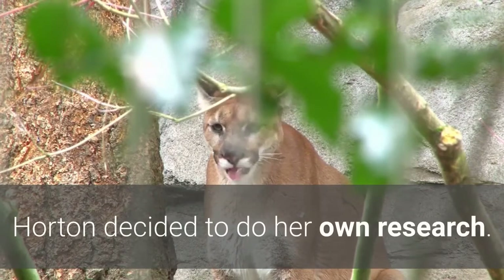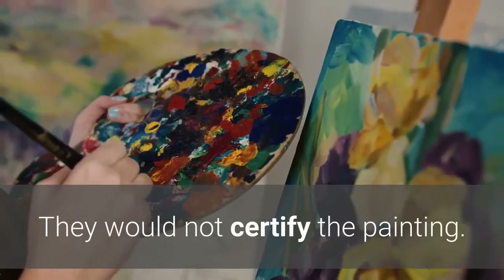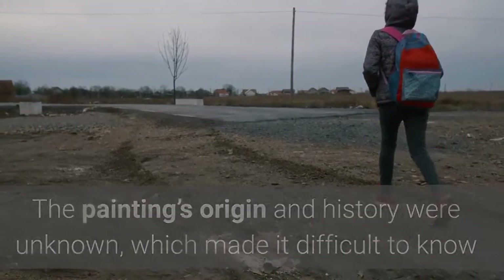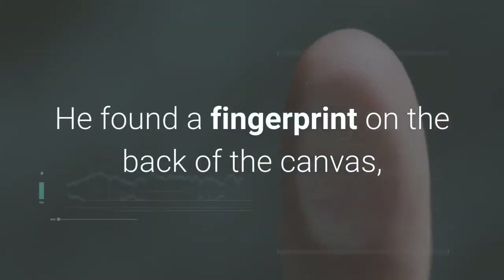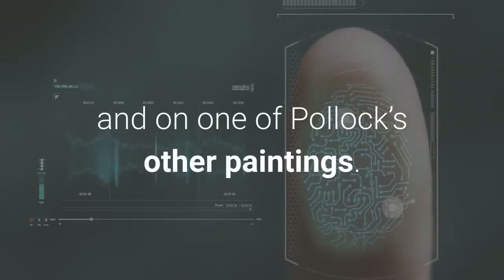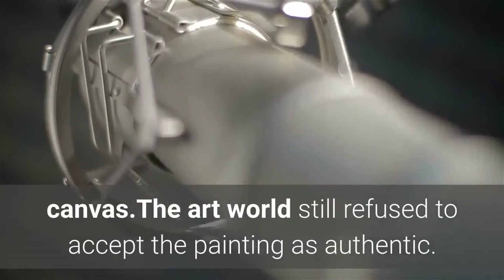After he told her that Pollock was a famous painter, Horton decided to do her own research. She became convinced that she had an original; unfortunately, the art world disagreed and would not certify the painting. The painting's origin and history were unknown, which made it difficult to know if the piece was legitimate. That did not stop Horton — she hired a forensic specialist, who found a fingerprint on the back of the canvas that matched fingerprints found in Pollock's studio and on one of his other paintings. The specialist also discovered that paint from the floor of Pollock's studio matched the paint on Horton's canvas.